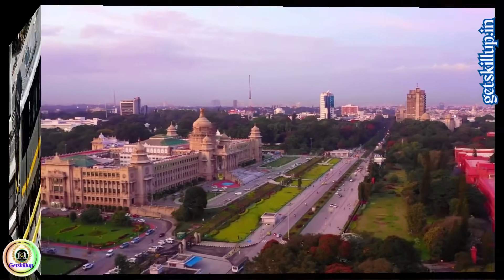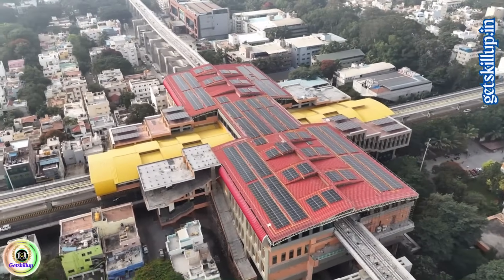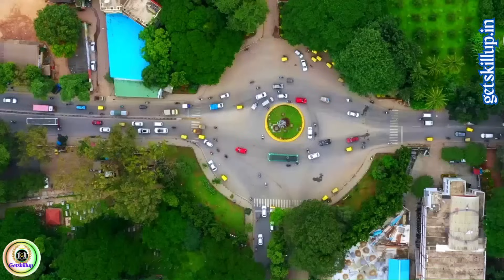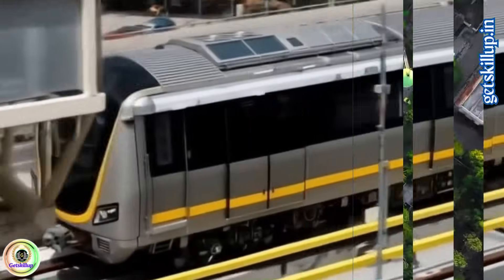Namma Metro yellow line — Bengaluru's first driverless metro with AI technology. Hey everyone, welcome back to Get Skill Up. If you are in Bengaluru, you know the struggle of daily traffic. But there's some great news: the much-awaited yellow line of Namma Metro is finally getting ready.